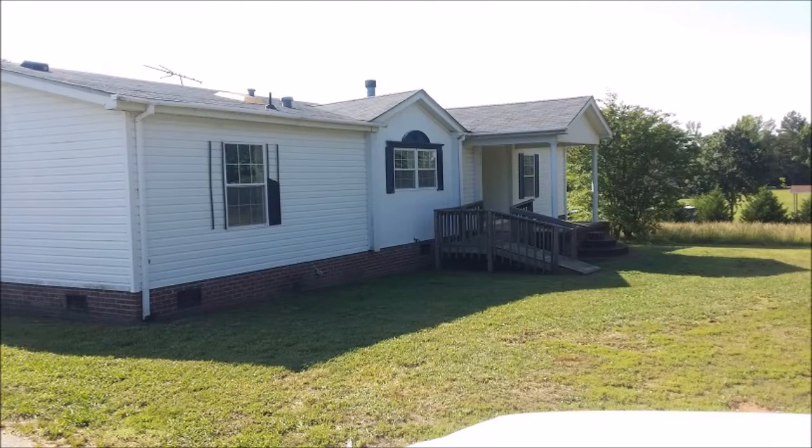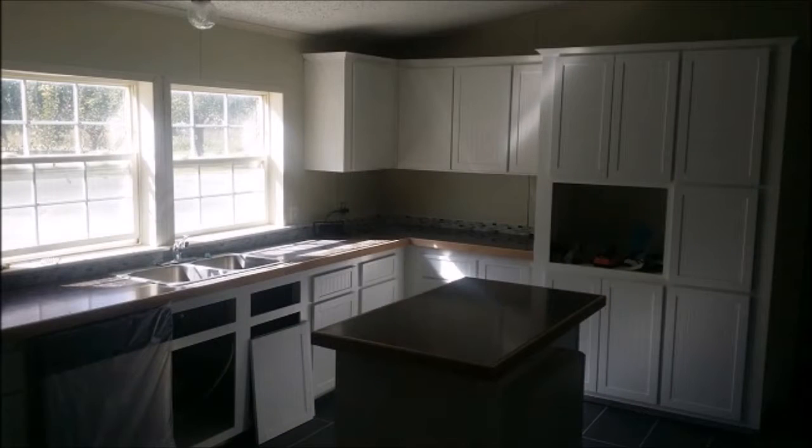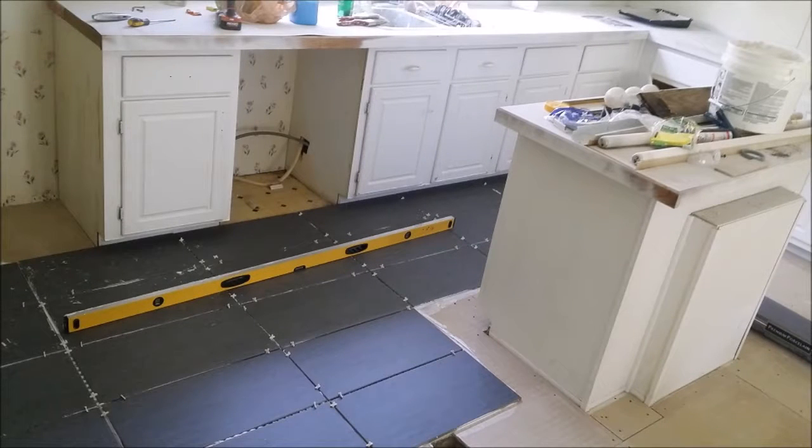This is a double wide. Some investors stay away from those, but this was in great shape so we decided to take this one on. The outside was in great shape. The inside needed some carpet and paint, needed some new flooring in the kitchen, and needed a whole new kitchen, to be honest with you.